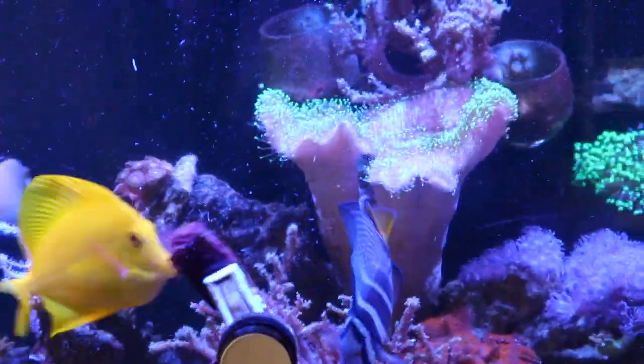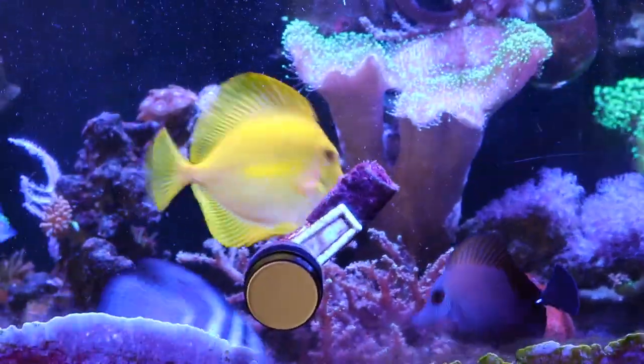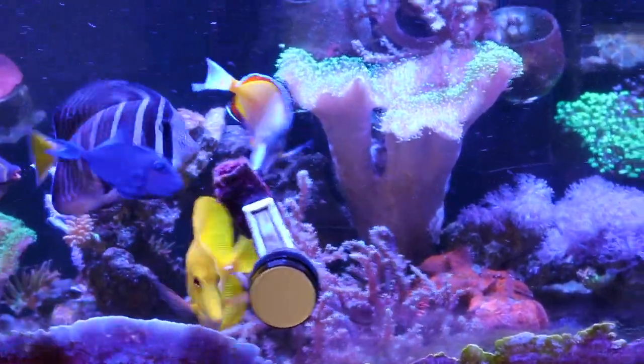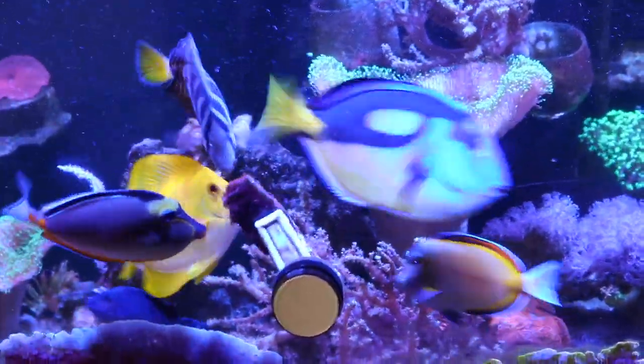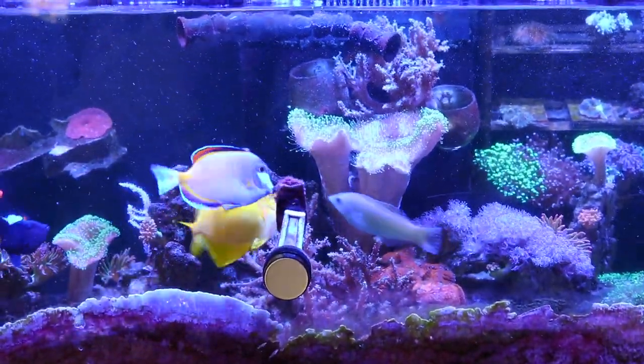We're preparing to leave town for about a week or so, and I got something to put on this tank that I want to show you guys.